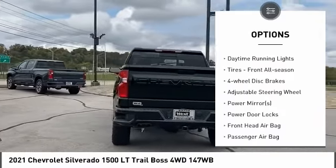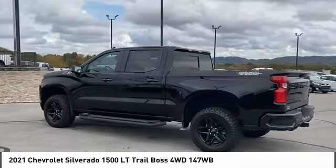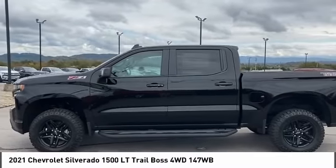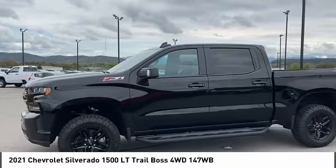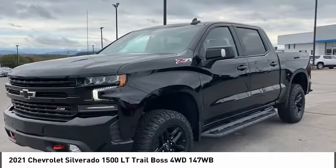Traction control, stability control, daytime running lights, all-season tires, four-wheel disc brakes. If affordable style and reliability are what you're looking for, this vehicle couldn't be more perfect. Drive it today.